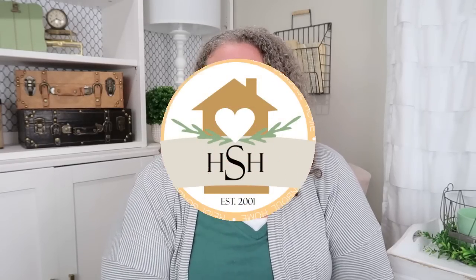Hey friends, welcome to my channel Heidi Sambal Home. In today's episode I am sharing my favorite Amazon finds for the home. There are a lot of different categories that we're going to be covering, so let's go ahead and get started.